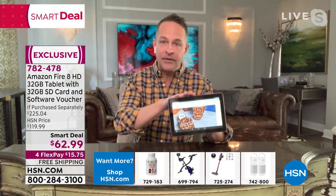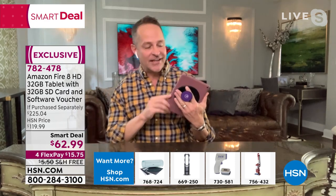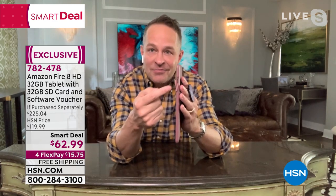This is essentially a 64-gigabyte tablet: 32 gigs built in plus we send along a 32-gigabyte SD card you pop right into the expandable memory slot. You can actually pop up to a full terabyte card in there — it's expandable up to a full terabyte. I'd encourage you to look at the 64-gigabyte Amazon Fire price on Amazon's website because it's about twice the price of what you're paying at HSN today. The value is simply out of this world.